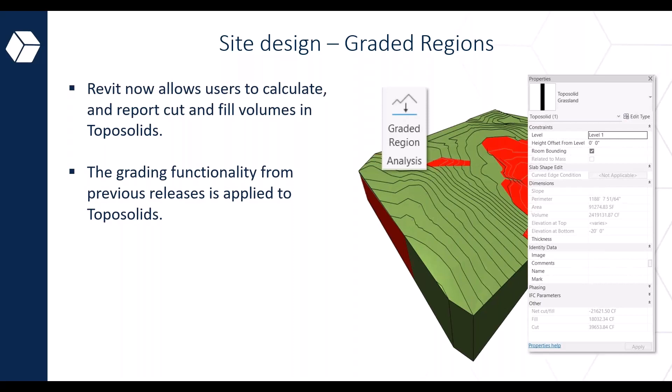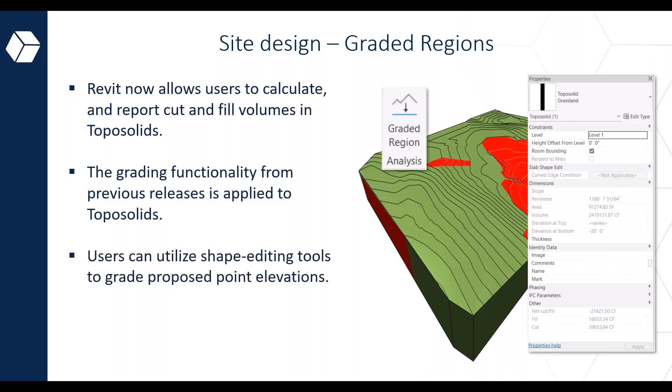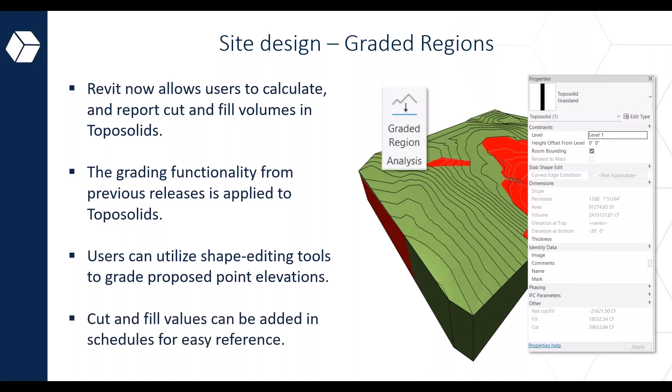To perform the cut and fill analysis, Revit introduces gradient regions which can be applied to your Topo Solids. The gradient tool allows users to designate specific areas of topography as demolished and create a copy of the Topo Solid with a matching boundary in the current project phase. Using the point shape editor, users can grade areas by adding, deleting, or modifying elevations, and generate a Topo Solid schedule reporting cut and fill volumes to aid in evaluating construction costs.